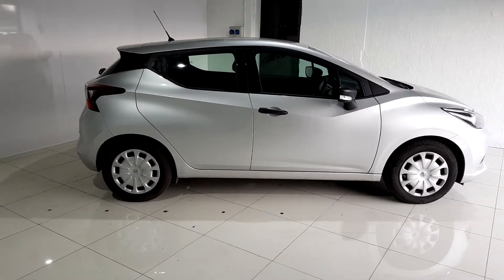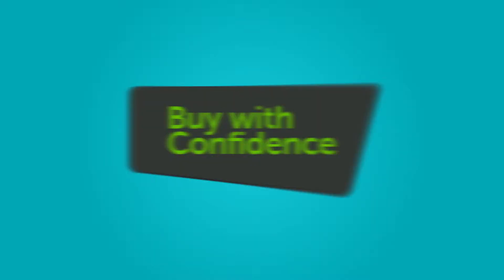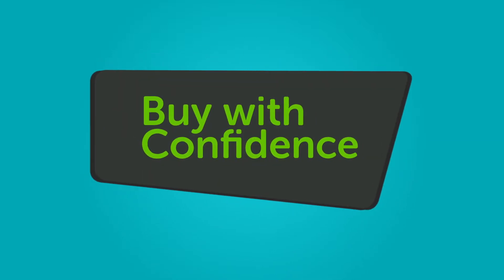We believe you should be able to purchase in a way that suits you. Talk to us about our flexible finance options and we'll put a plan in place. And when it comes to trade-ins, Windsor will give you a great deal.